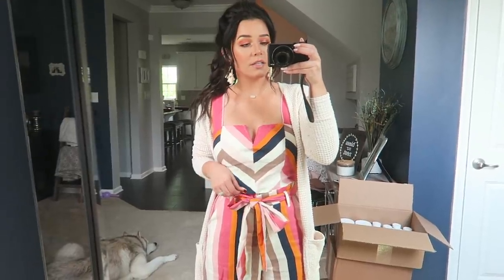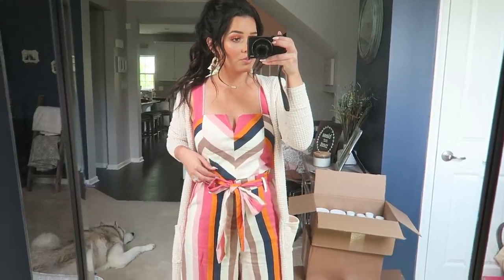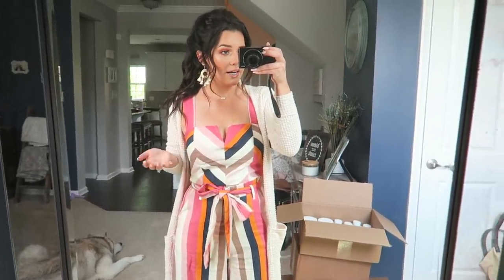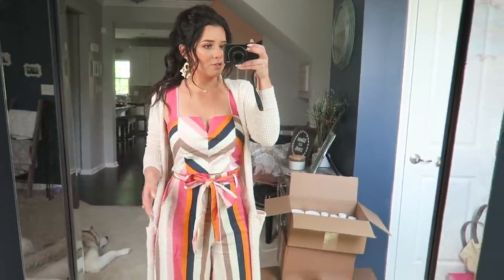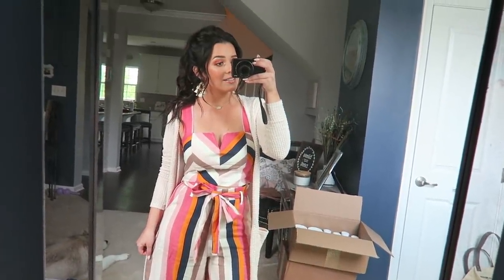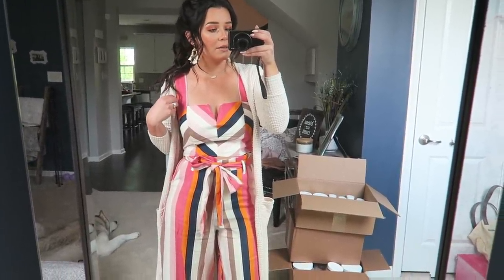I have a two-piece set on with like a little cardigan. It's kind of chilly today — it's not too hot and I don't think we're going to be outside, but I did want to throw something over it because it is like a tank top. This two-piece is actually supposed to show the stomach, but because I'm so short — I'm only like 5'1" — it doesn't show. I actually prefer that because I don't like to show my stomach. I don't remember what size I got; I'm thinking small but I might have got a medium top.